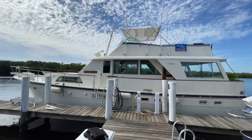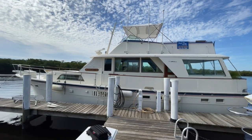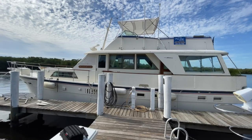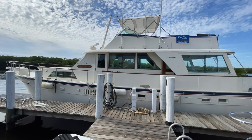Welcome to another episode of Boat Snoop. I'm your host Clint Johnson, and what we have here for you today is a Hatteras 53. The name of this Hatteras 53 is Liberty and she is located in Fort Myers, Florida currently. Thank you to the owners for letting me film their boat — let's go check her out.